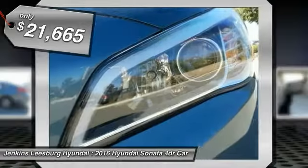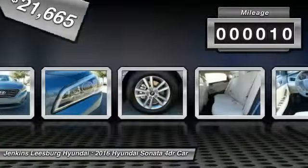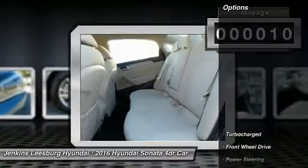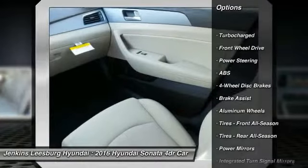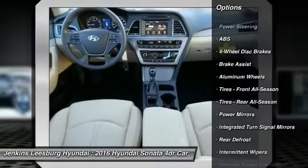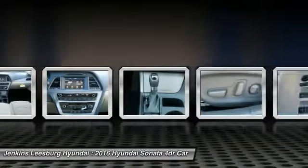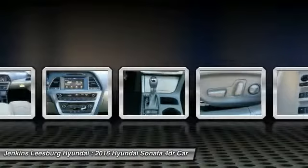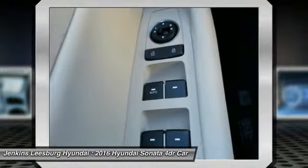Priced below $25,000, this vehicle has less than 100 miles. Some of this vehicle's great options include stability control, traction control, steering wheel audio controls, keyless entry, anti-lock braking system, backup camera, Bluetooth, driver airbag, power steering, and adjustable steering wheel. Come take a test drive today!